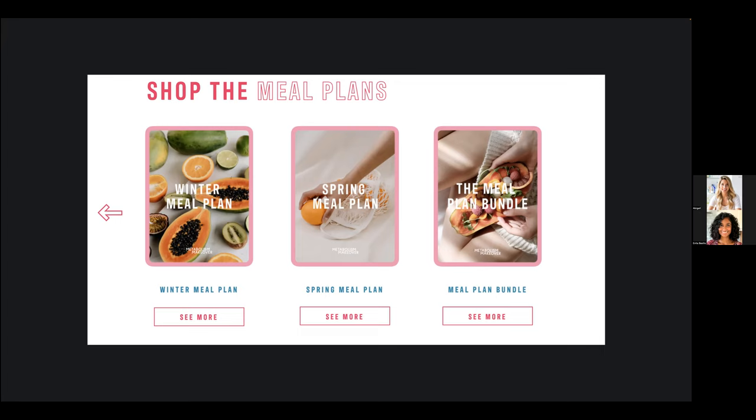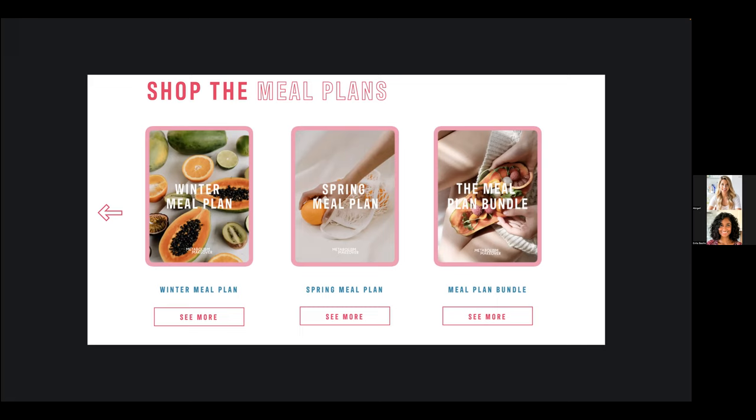To recap Megan's model: she has her 30-day Metabolism Makeover program, which she runs six to seven times per year. When clients complete the program they're invited to join M3 for ongoing meal plans and support. She also has a shop section on her website where she sells individual meal plans — a complete ecosystem built around meal planning.